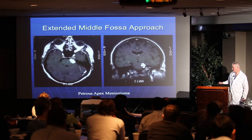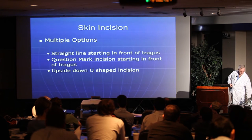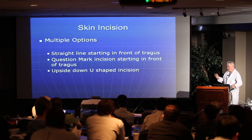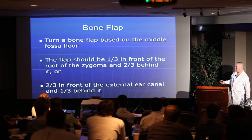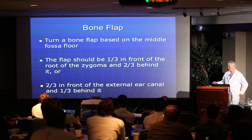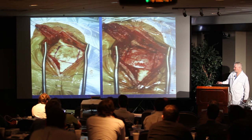Moving on to extended middle fossa — a good way to approach petrous apex tumors, largely extradural. There are several different skin incisions: I use a straight line, but some make a question mark incision which lets you get the temporalis muscle more forward, giving more room to see the foramen ovale. You want to turn a bone flap based on the middle fossa floor — one-third in front of the root of the zygoma and two-thirds behind, or equivalently two-thirds in front of the external ear canal and one-third behind.